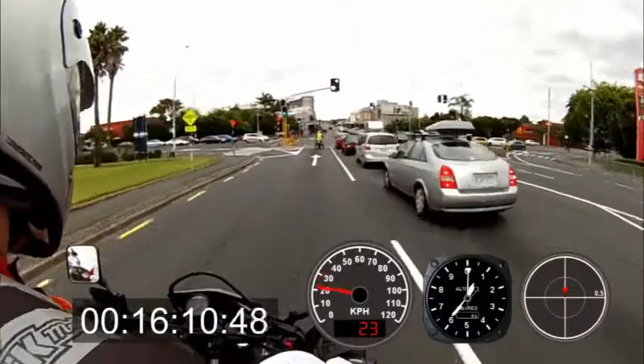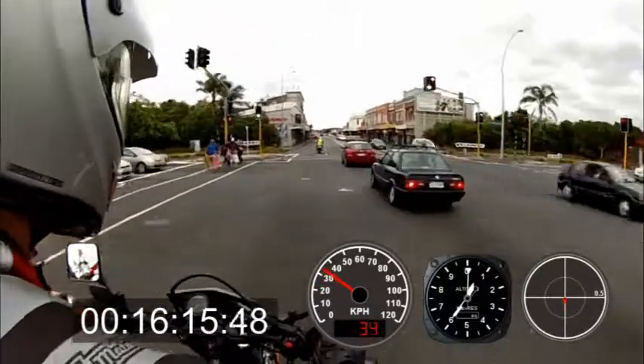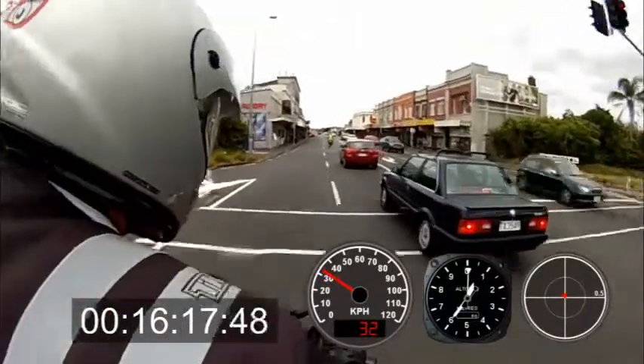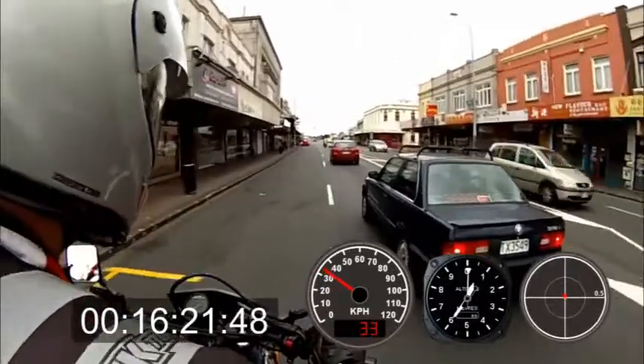Quite a long crack just there — it's quite wide too. It's on the left as you're approaching; might not catch it with this camera, hopefully you'll get it in Kev's.